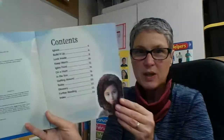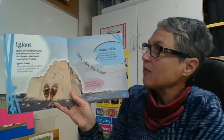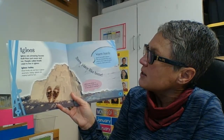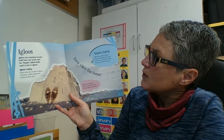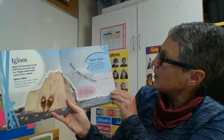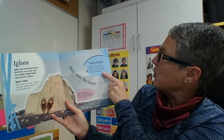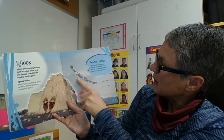Here is a table of contents, so that definitely tells me this book is non-fiction and we'll probably be getting some information. Igloos are amazing houses built from just snow and ice. People called Inuits used to live in igloos. Most Inuits do not live in igloos anymore — today igloos are mainly built for fun. Igloos are built in places that are covered with snow and ice, but inside the igloo it can be warm and cozy.